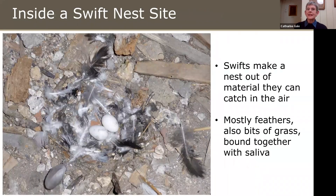If you could see inside a Swift nest, this is what you'd see — a typical Swift nest made out of what they can catch in the air: usually just a few feathers, sometimes a few bits of grass, bound together with saliva. It's a pretty rudimentary nest compared to many garden birds. This particular nest was filmed in the Hospital of St Cross, Winchester, where there's quite a good colony of Swifts.